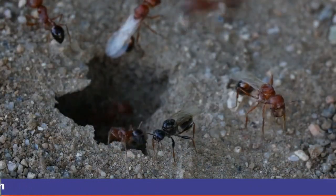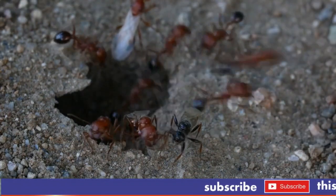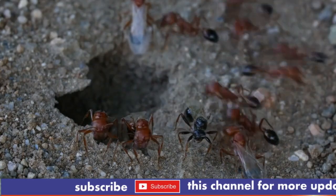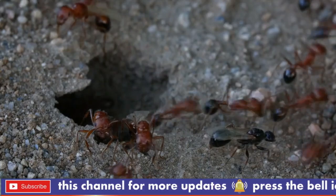Lifespan: worker bullet ants typically live between 90 to 120 days. The queen of a colony can live up to a few years, which is typical for ant queens.